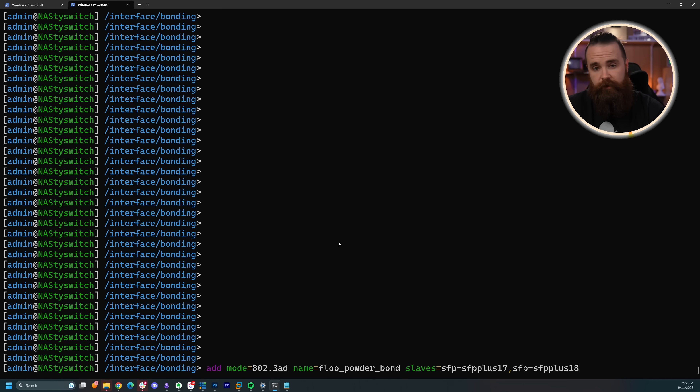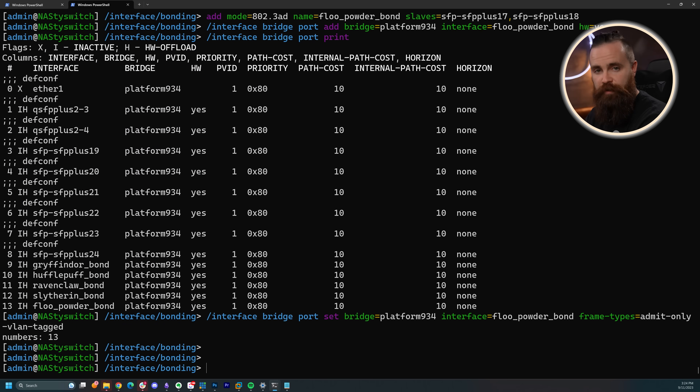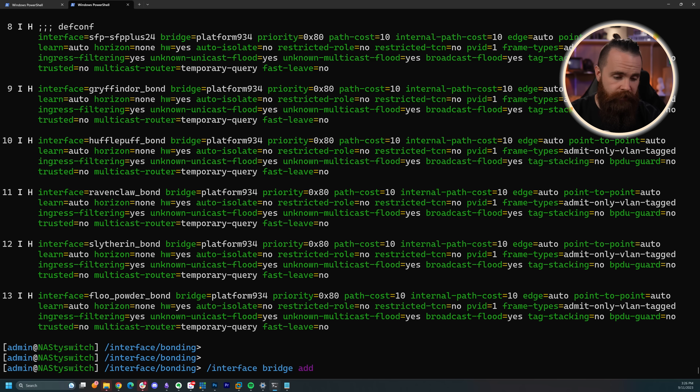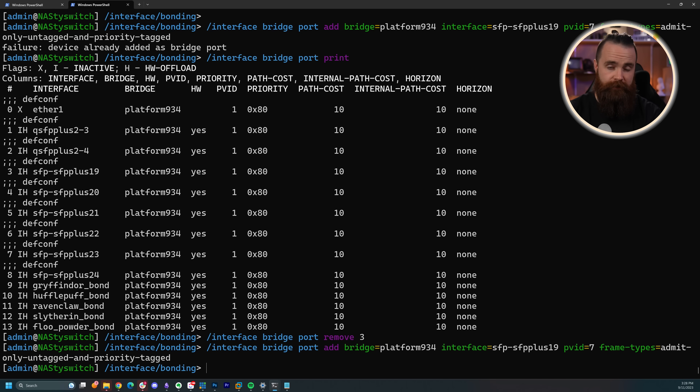So now I've set up my ether channel bonds, added them to my bridge, and made them trunks. Now let's do the same thing for the connection to my other MikroTik switch — just doing two interfaces, bonding them, adding them to the bridge, and turning them into trunks. That begs the question: how do we create an access port that only allows one VLAN, like connecting my computer to the switch? Here it's all about setting the PVID and the frame type. I'm setting the PVID, or port VLAN ID, equal to seven, and it can only accept untagged VLANs on the frame type. Then I'll add priority VLANs as well. This was so weird, but that's what the config is. I haven't tested yet, but I know it's working on my other MikroTik switch. Fingers crossed — I hope it's going to work.